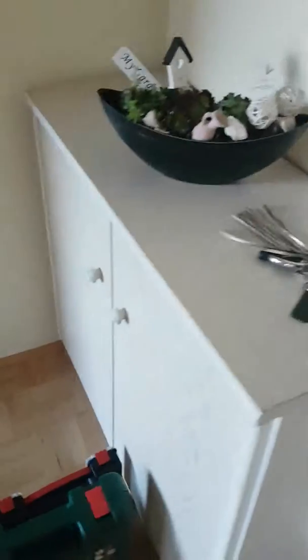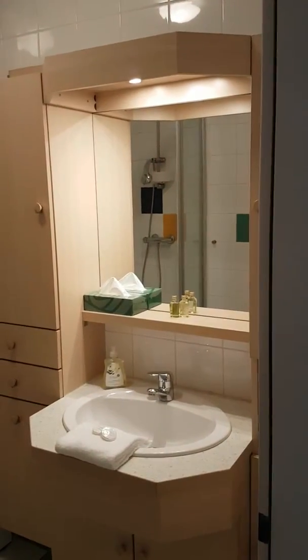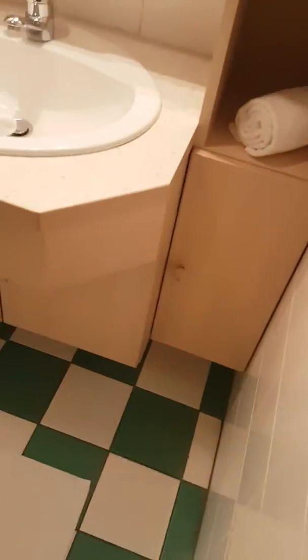Here we go, we present our 45 square meter flat. First door, right side: a lot of storage and a toilet. Wardrobe. The bathroom with a shower, washing machine, and boiler — you have to shower — and a lot of storage.